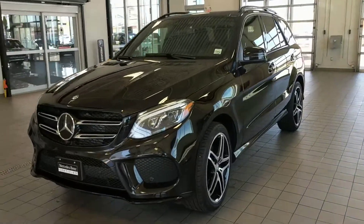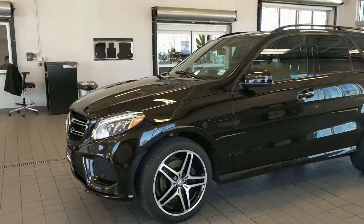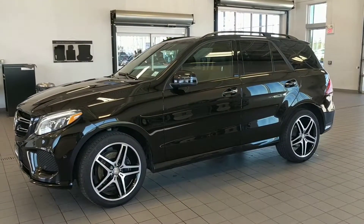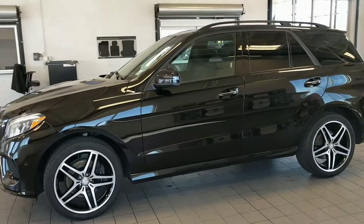Hi Ross, Tony Yang here with Mercedes-Benz London. Rob had just asked me to step in to highlight some of the differences between our 2016 and the one that you currently have right now.